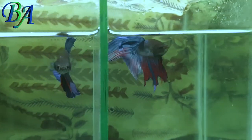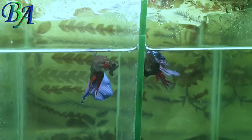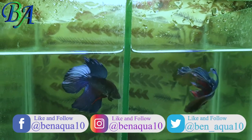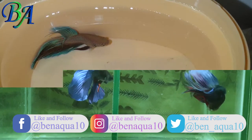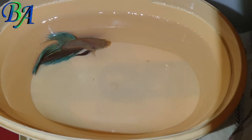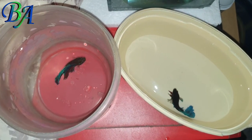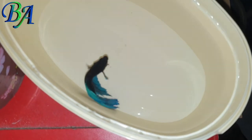This is my male betta fish collection which consists of a crown tail on the right and a veil tail on the left. These are my two veil-tailed bettas, and these are my other two veil-tailed and full moon bettas, so I have a total of six male bettas.